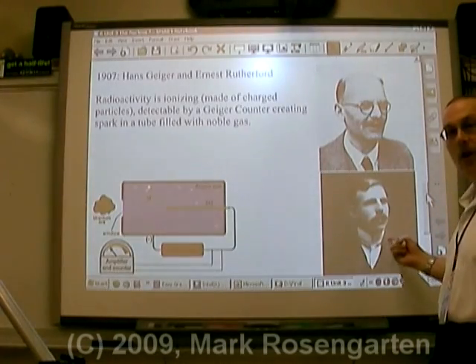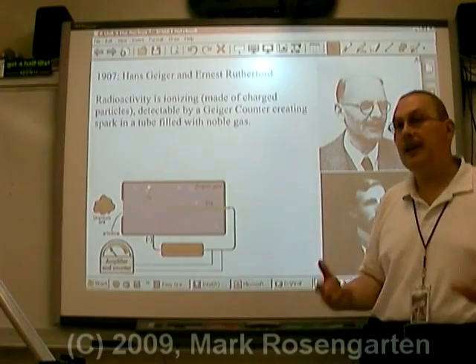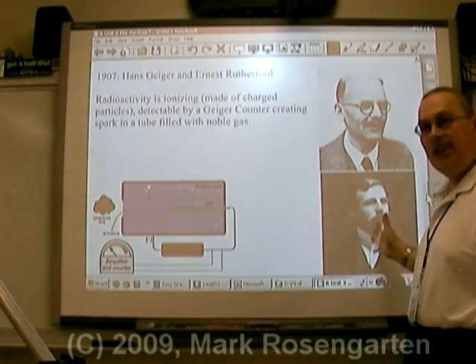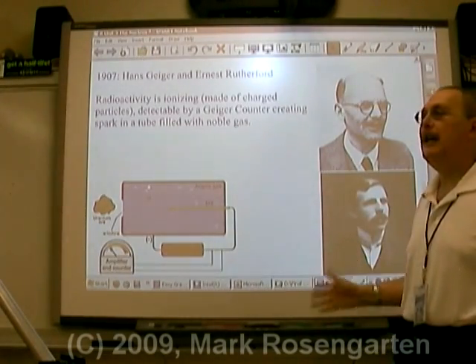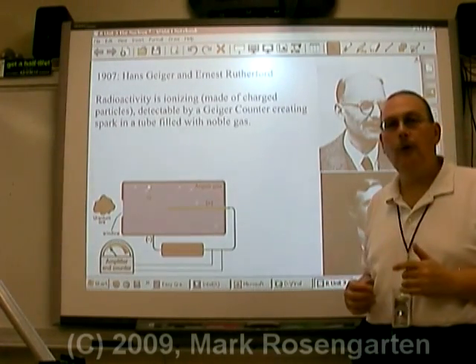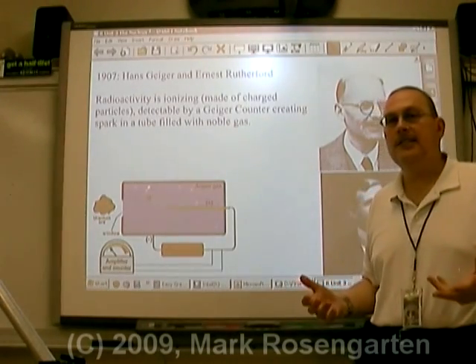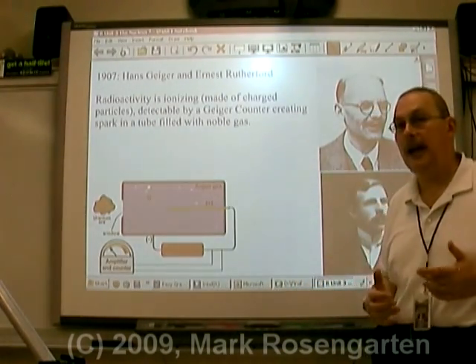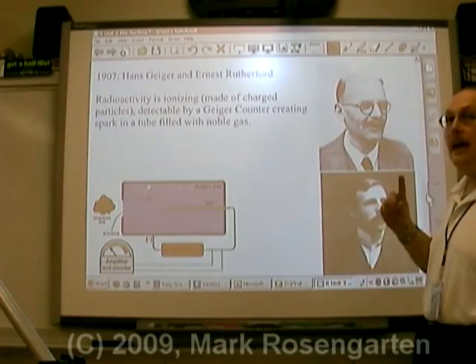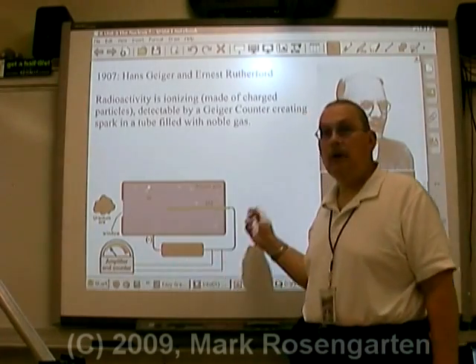Ernest Rutherford is one of the pioneers in the discovery of atomic structure. He discovered the alpha particle and was able to shoot it at all kinds of things - he shot it at gold foil to see what atoms were made of, and at other elements to see what would happen; they'd turn into different elements. Working with Hans Geiger, they were able to develop a Geiger counter.